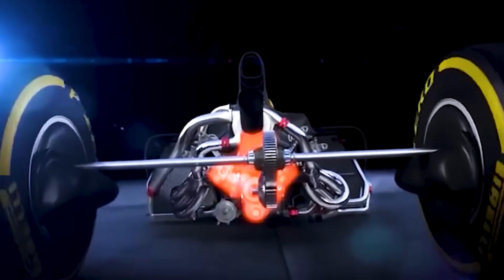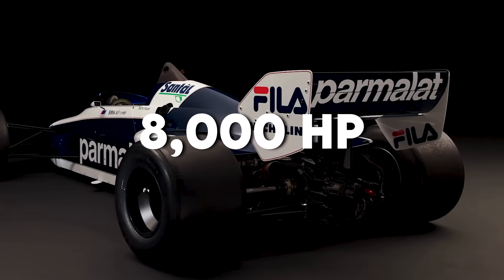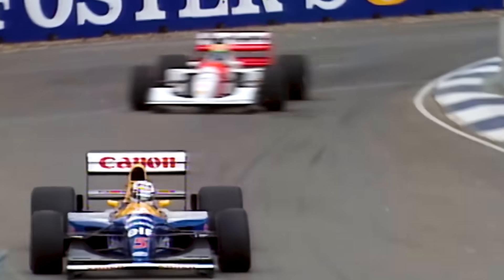The benchmark? Top fuel dragsters generate at least 8,000 horsepower from 8.2 litres. Our scaled-down version, with aerospace materials, could realistically hit 4,500 horsepower.